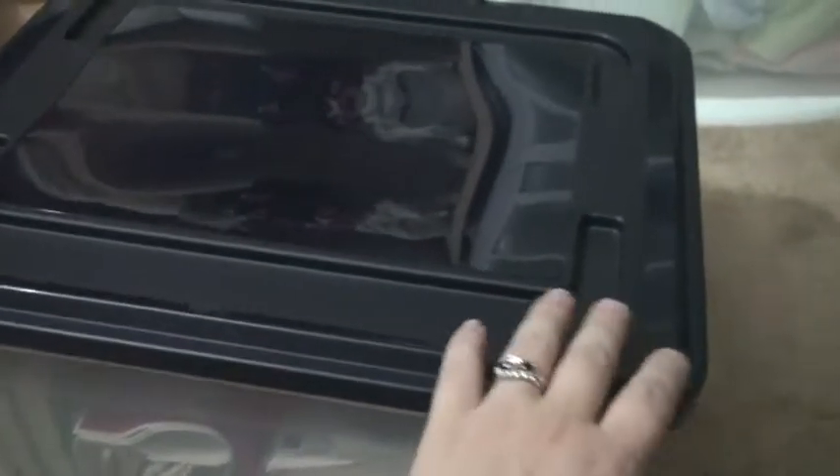I would prefer to have a filing cabinet, but right now a file box fits in my budget. So I'll take a look inside.